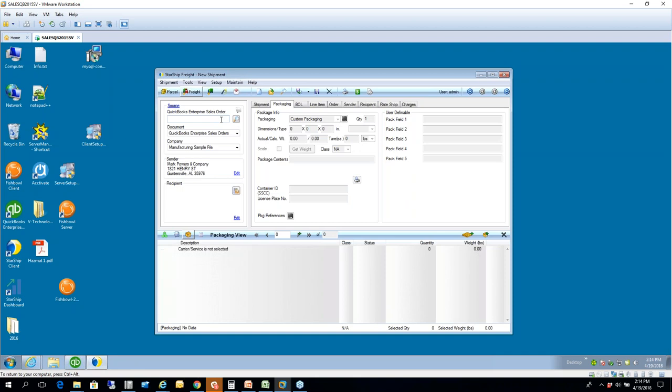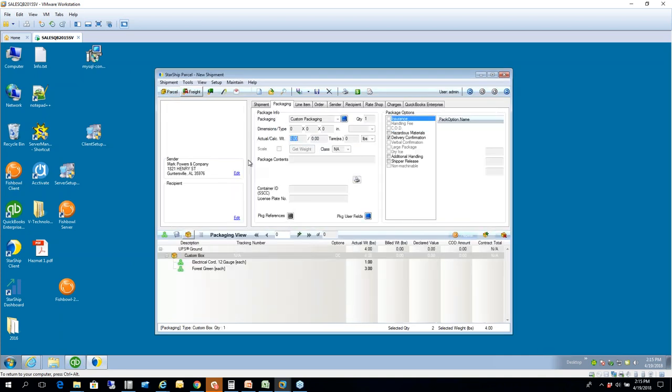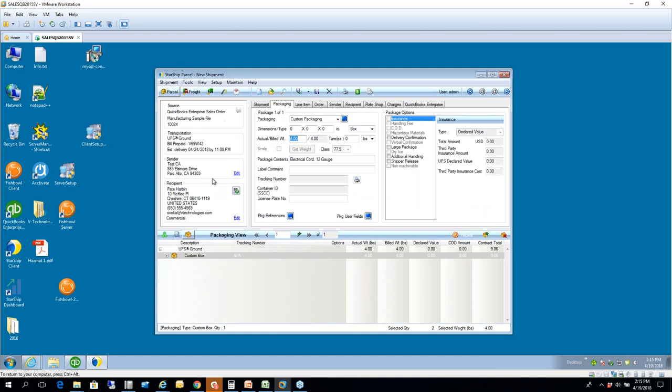This is Starship — what you would use instead of WorldShip or Ship Manager. You have a couple of different ways to pull in your order: if your pick ticket or pack list is barcoded, you can scan it in using a wedge-type scanner; you can type in your order number; or you can use the lookup field. You can set various filters by date or customer name and sort by any column header. Once you load your document, it pulls in your order from QuickBooks along with all header info — ship-via came in as UPS Ground, billing as prepaid, and sender information.